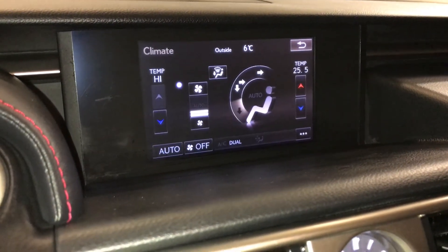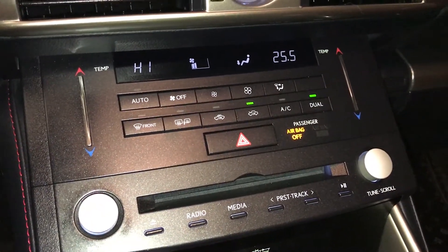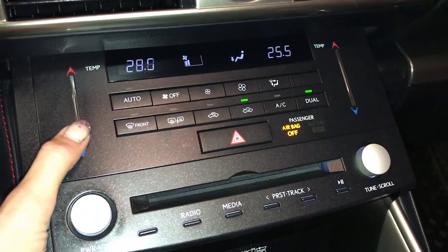Dual zone climate control with AC. Front and rear defrost. Side mirror heated. Touch controls for the temperature down here.